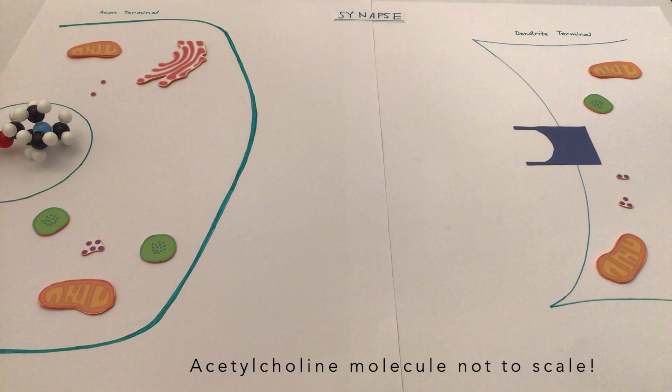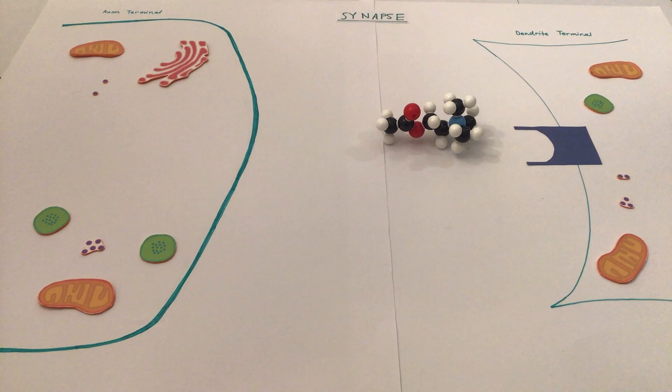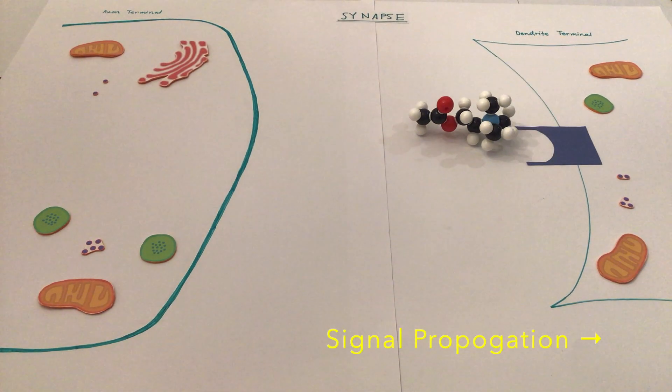Prompted by an electrical signal, a neuron releases acetylcholine into the synapse. Acetylcholine then binds to a receptor on the opposite neuron, relaying the signal.